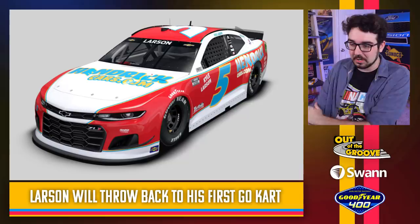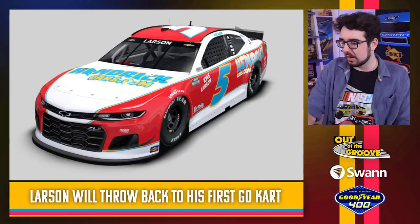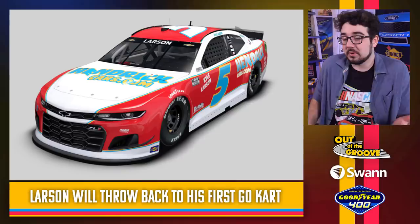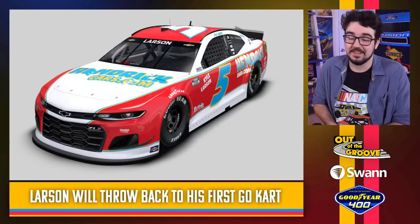Let's hope the Cup cars don't let us down. First off, Hendrick cars — Kyle Larson. This is a throwback to his first race car, I believe a go-kart. Obviously the car he threw back to didn't look anything like a NASCAR Cup Series car, but they got the colors — the red and the blue, and I guess the yellow — which does match. Big Kyle Larson fans will appreciate this. It looks old school with the colors. Not bad, but not my favorite.